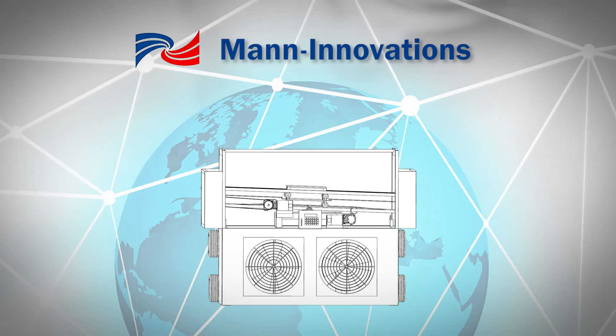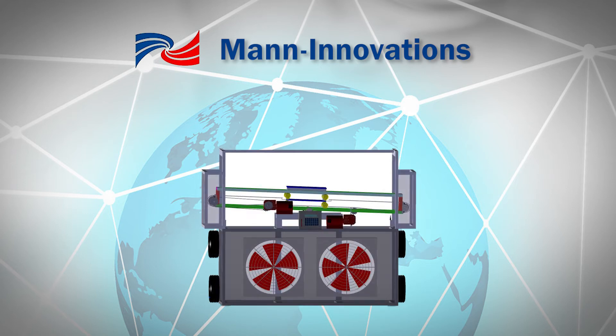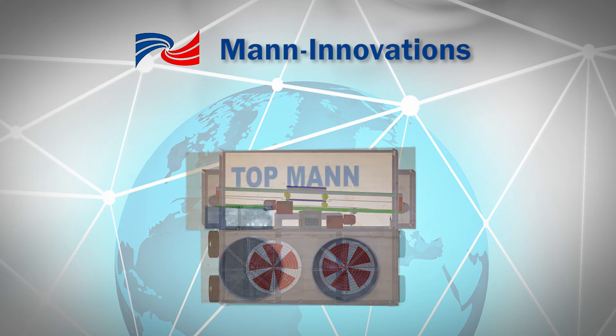MAN Innovations was founded with the stated goals of innovating and implementing exceptional projects. We are currently developing a skyscraper automatic window cleaner.